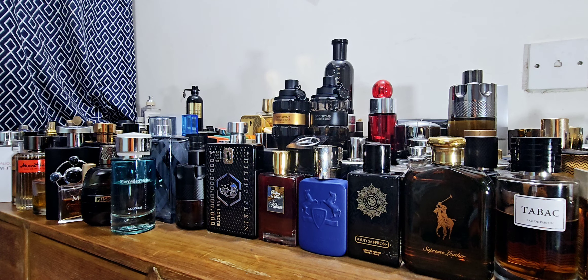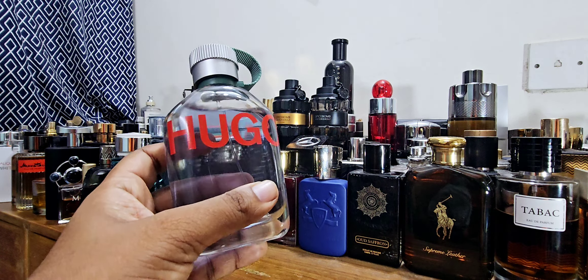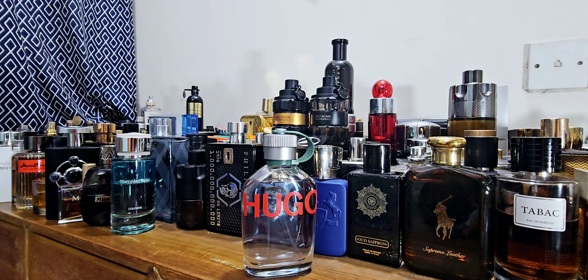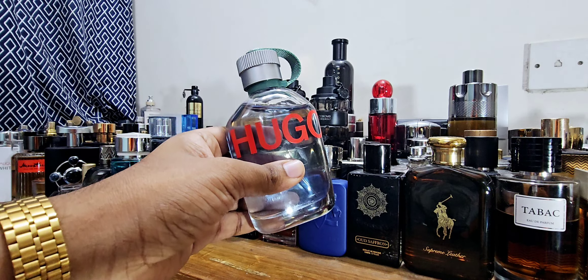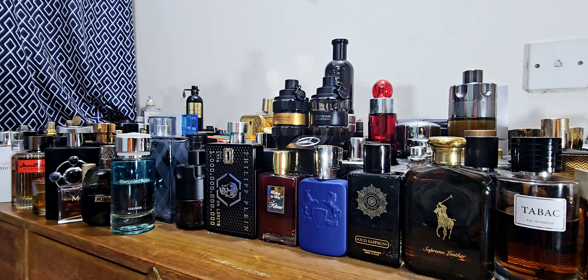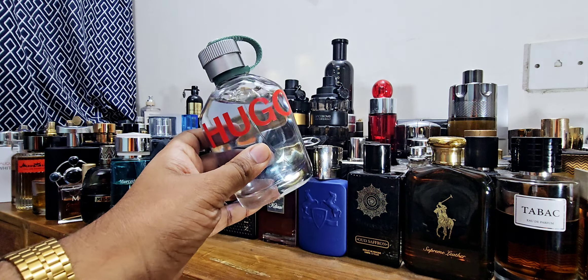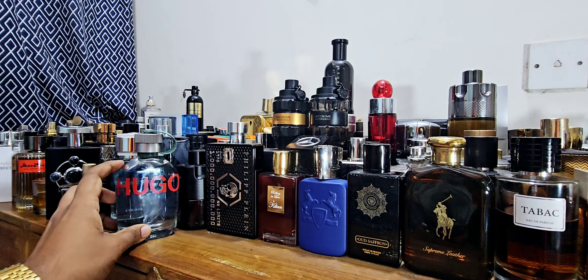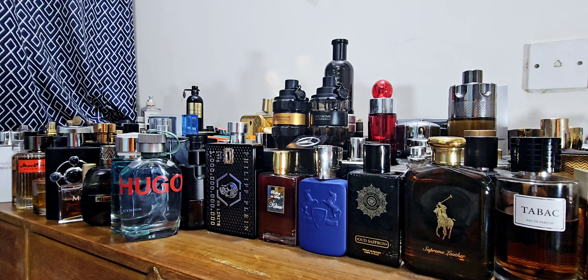Next one: I used to have Parfums de Marly Sadley but sold it off. Sadley is a beautiful, excellent freshie, but super expensive. Way before Sadley, there was Hugo Man — also called Hugo Green — by Hugo Boss. It's ozonic, aquatic, has green apple and a pine vibe. Very fresh, wearable almost all year round. You get 125ml. If you can get it for $45 to $50, it's excellent value. It lasts a very long time and has a more interesting scent profile than Sadley for that price point.